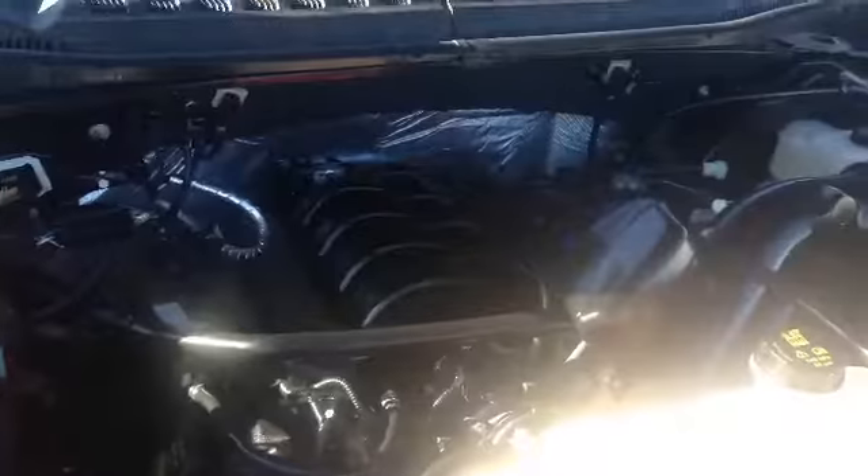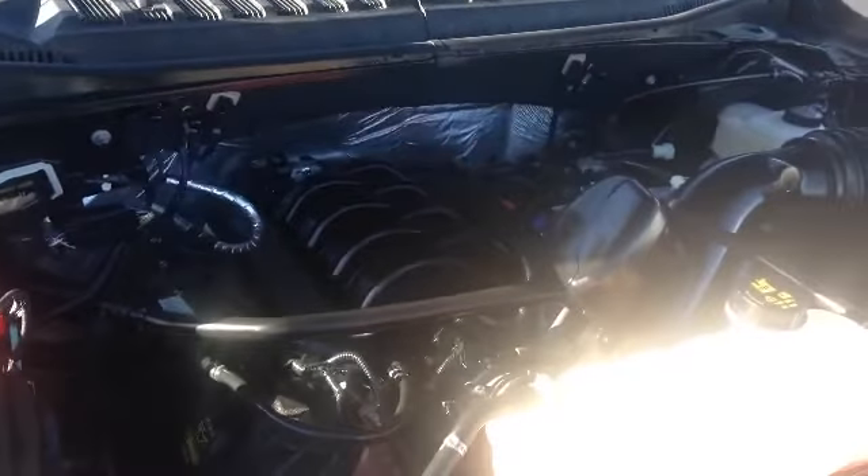Alright, let's take a look under the hood at this engine we have here. Here we are under the hood of this mean, mean looking 5.0 liter engine. Lots of room in here if you need to do things yourself. Super clean.